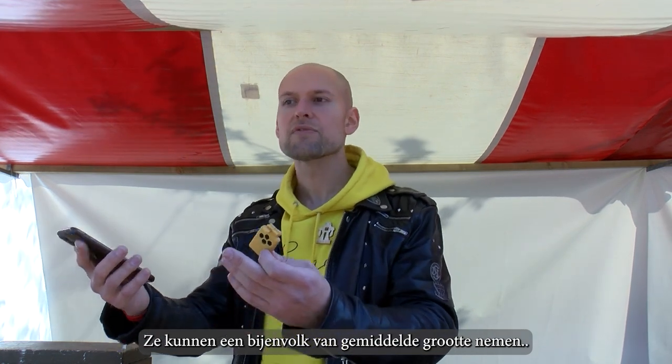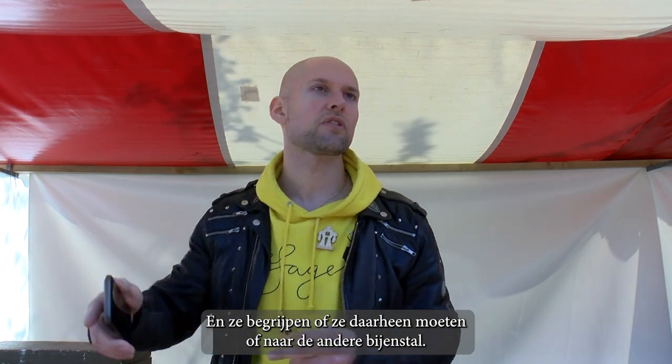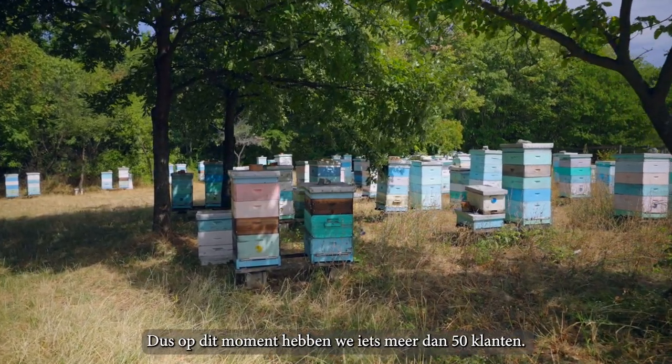They can take an average-sized beehive and use that as a proxy for the whole apiary, and they understand if they need to go there or to another apiary. At the moment we're just over 50 customers.